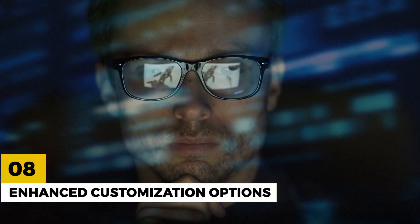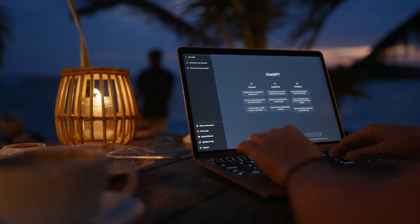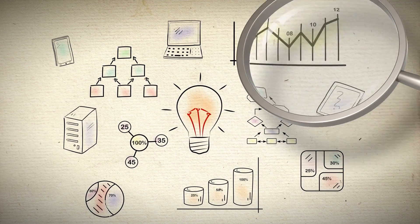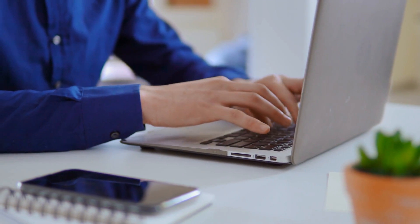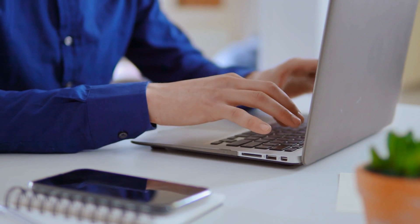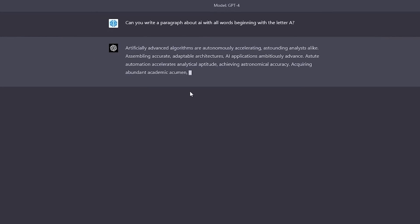Number 8: Enhanced Customization Options. ChatGPT 4 comes with enhanced customization options, allowing you to fine-tune the model to meet your specific needs. This means you can tailor your language processing tasks to your industry and unique requirements, making it a more flexible tool for businesses and individuals.